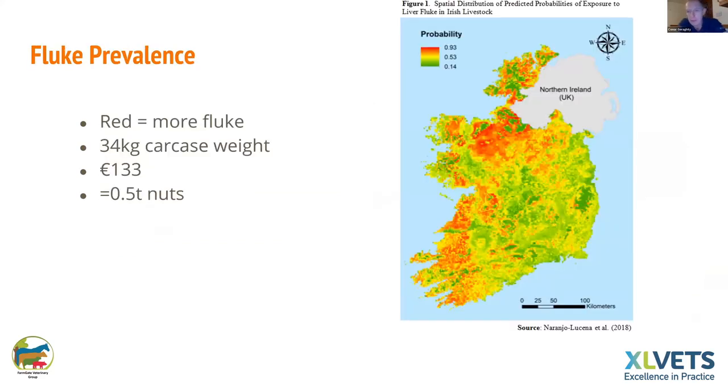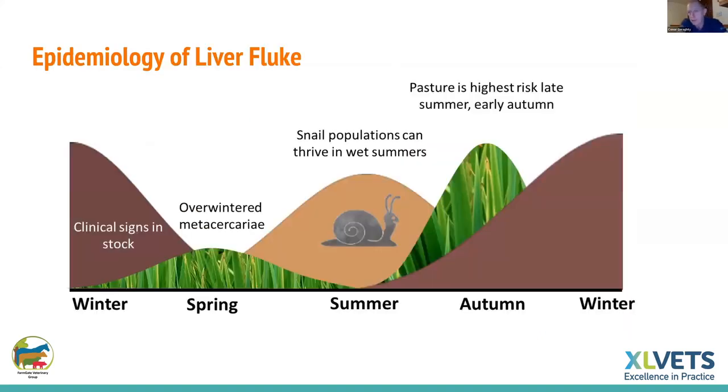From the distribution map there's a lot of country not affected by fluke, but typically many of the areas where suckler cows are prevalent have fluke problems. Even in areas not heavily affected, individual fields within farms may have fluke. You need to use that knowledge to predict if fluke is going to be an issue. The life cycle of fluke is longer than ordinary worms — eggs only hatch when daytime temperature hits about 14-15 degrees.